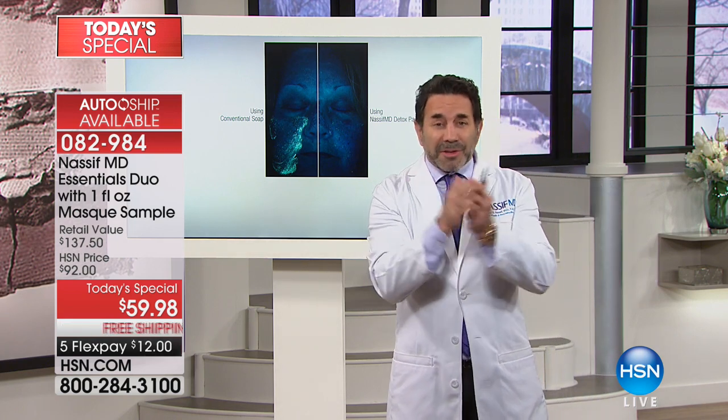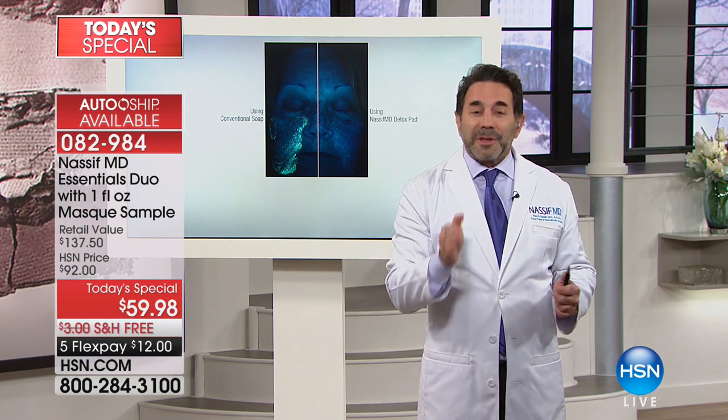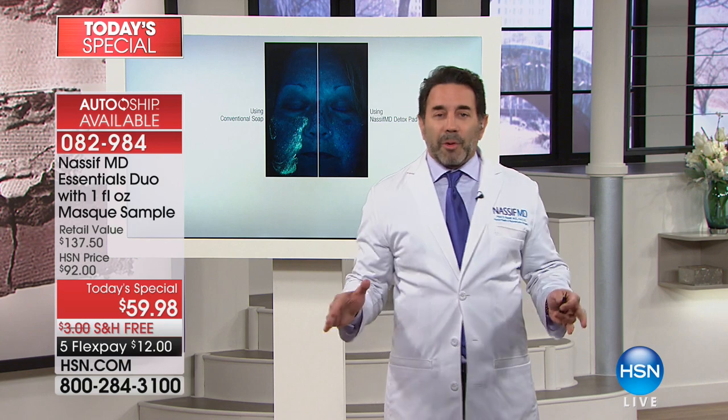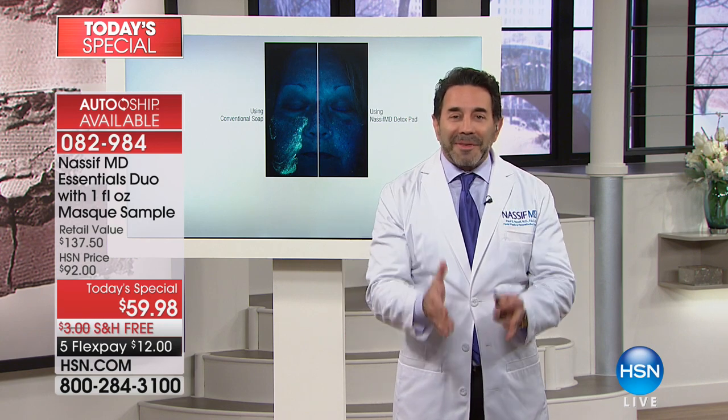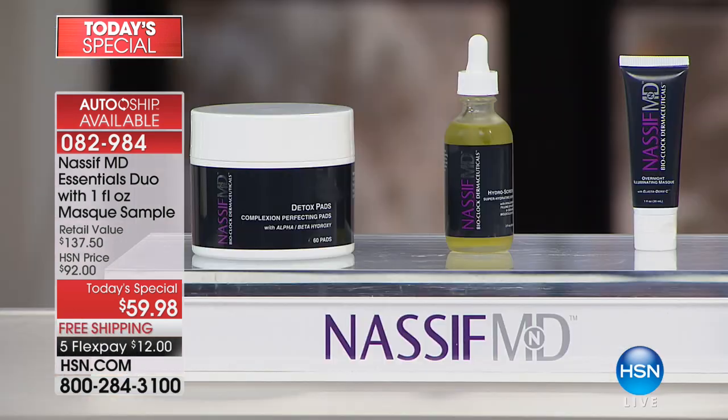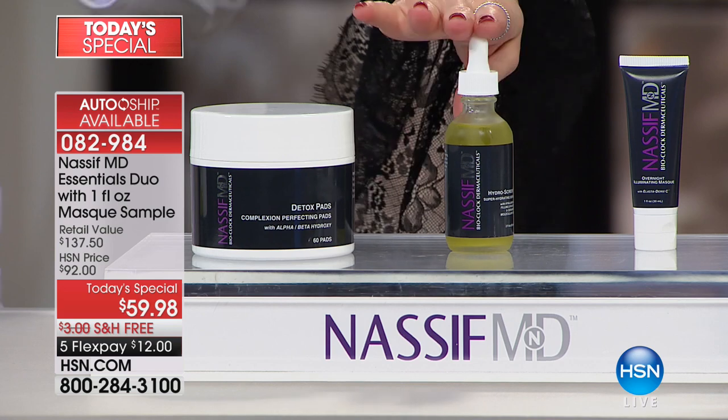These two products are a must. I want to make the new you for this year - it's 2018, the beginning of the year. Yes, I want you to use all my products, but if you don't and you love your own products, you have to add this to your regimen. While the doctor was chatting, over 6,000 of you have now picked up his first ever Best Buy of the Day - hands down, one of the most amazing values he has ever brought to you.